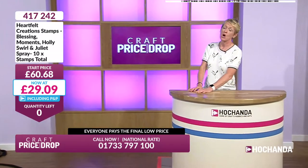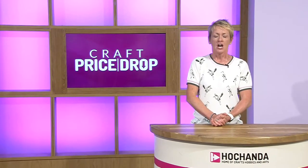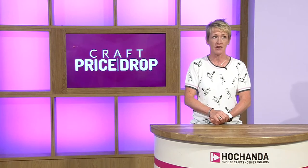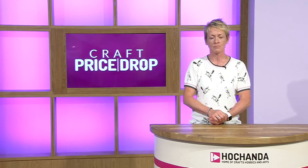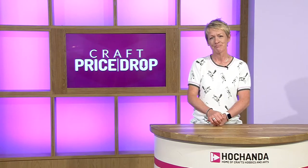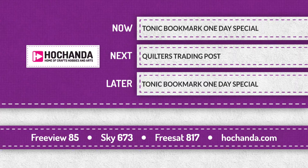As a Freedom member, your P&P is included - it's a delivered price every time, not just on Craft Price Drop but also on Hochanda as well. Craft Price Drop comes to you at 7 a.m. in the morning - that's tomorrow morning. And 11 a.m. and also at 7 p.m. Coming up next, you're going to have the lovely company of Catherine and Powell. Tonic Bookmark One Day Special returns - very busy for that earlier on. Quilters Trading Post a little later on.